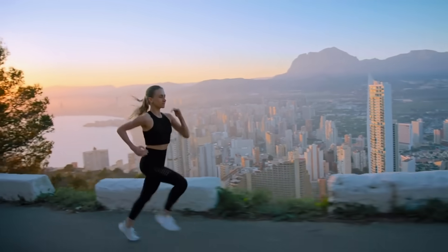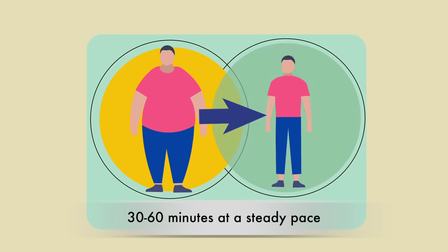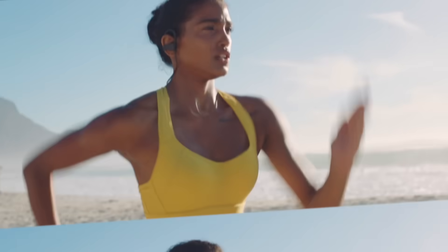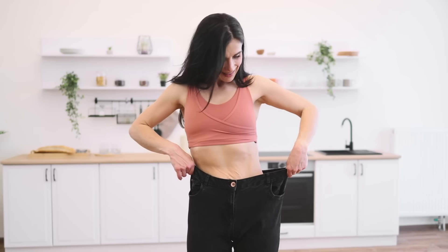As you run longer and keep your pace moderate — say between 30 and 60 minutes at a steady pace — you burn a higher proportion of fat. But if you go faster or do intervals, you burn more total calories, and that matters more for fat loss in the long run.